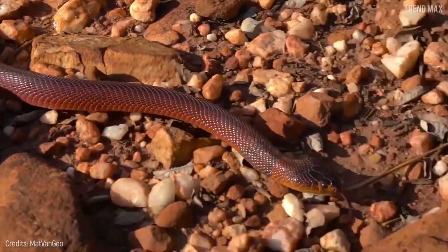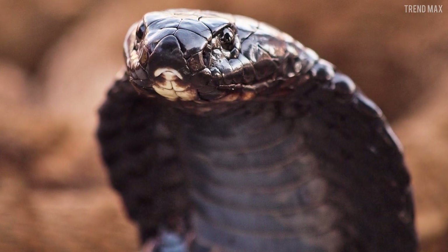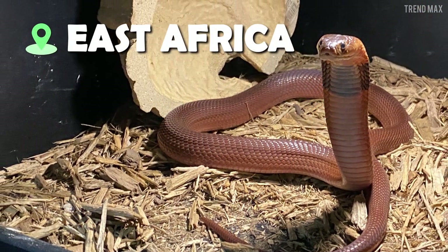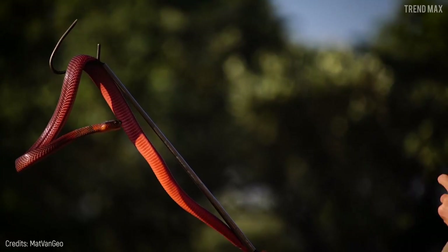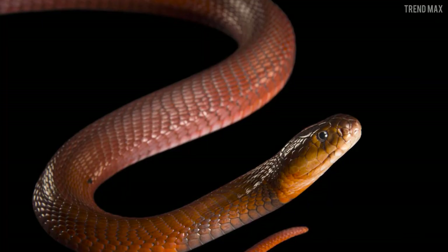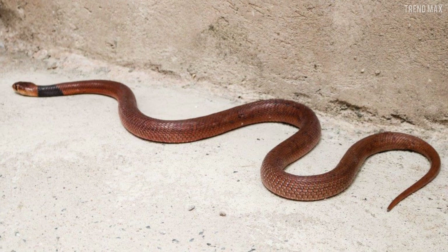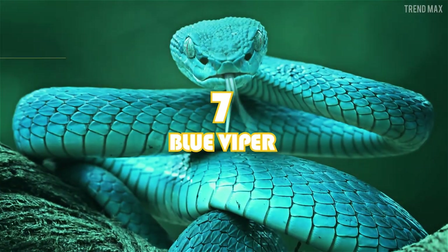The beauty of this reptile runs in the family, as one of its closest cousins is an elegant black variety. The red spitting cobra lives in East Africa, from Egypt to Kenya. It can spit its venom to fend off humans, spraying jets of neurotoxins and cytotoxins to blind them. Its favorite food is frogs and rodents, but it's also able to eat its relatives — cannibalism.